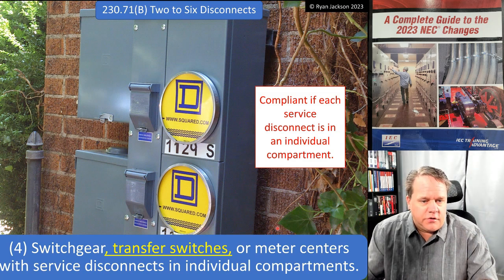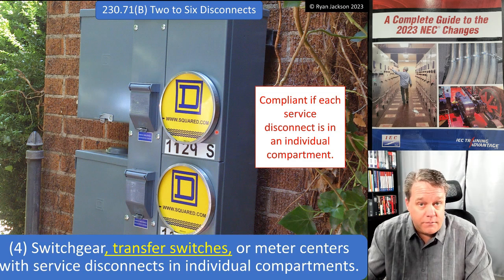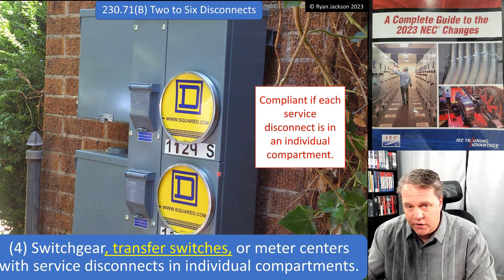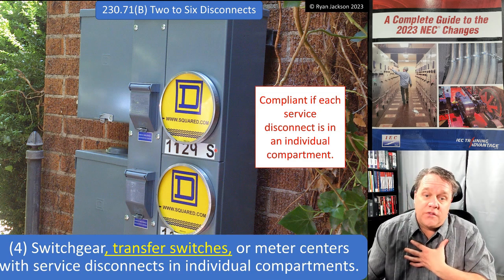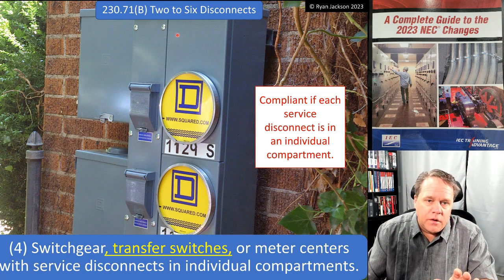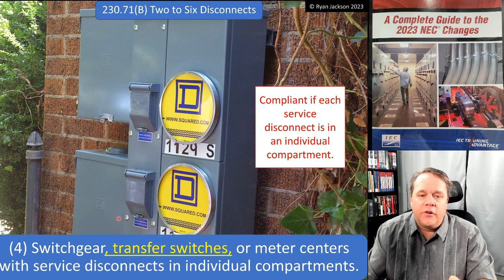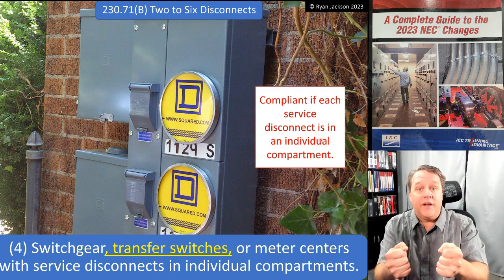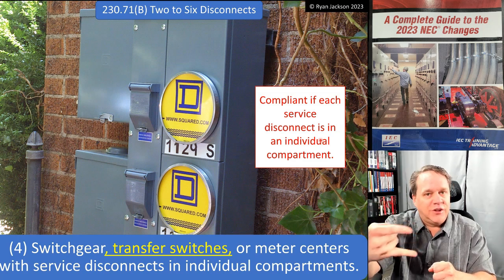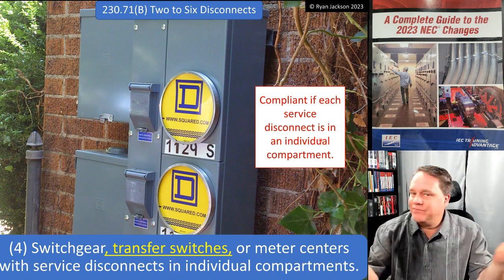Transfer switches and meter centers with service disconnects in individual compartments are also addressed. This metering center in the photo probably does not comply — I'd put money on it — because these two service disconnects are not in separate compartments. To open it up, you remove the screws and take the whole cover off, and then you're exposed to both breakers and the uninsulated live bus bars that supply them. That's the problem.